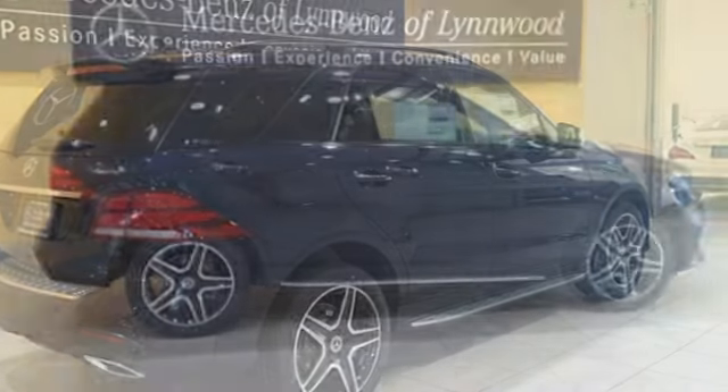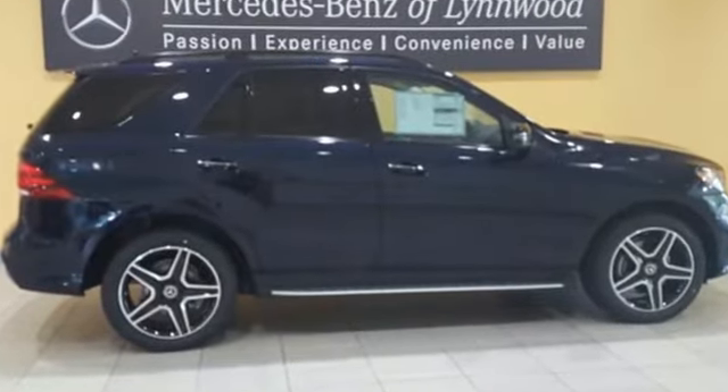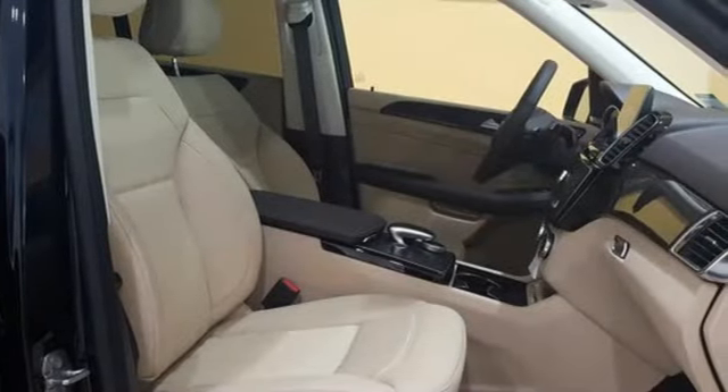It doesn't just seat five — it coddles them with hand-fitted upholstery. It doesn't just have over 80 cubic feet of cargo space, it has a power liftgate.